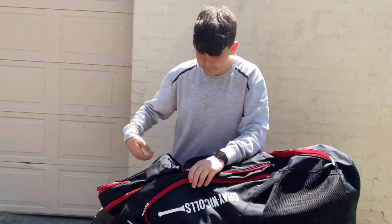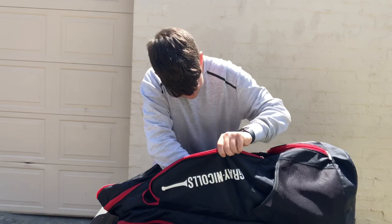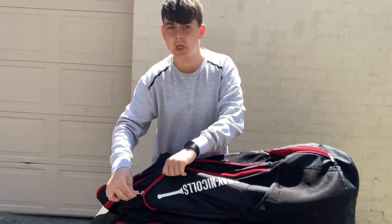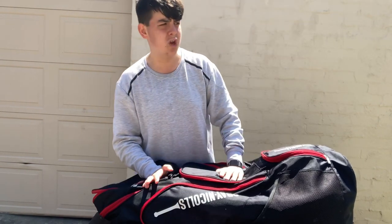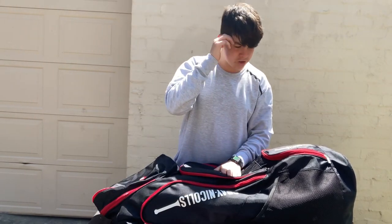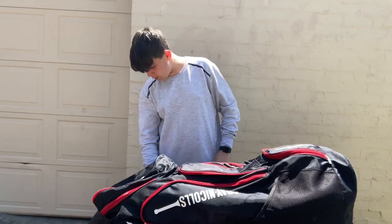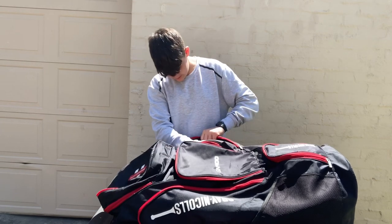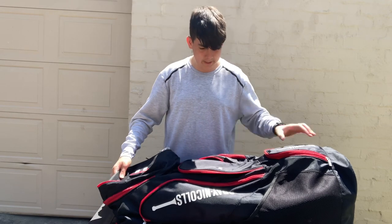We'll do the front side first — don't think I've got anything in here, and yeah, literally nothing. I sometimes use the sides for water bottles or cricket shoes. I don't think I actually have my cricket shoes in here right now, I think they're in my room. The other side — nothing either, so I don't really use the side pockets.